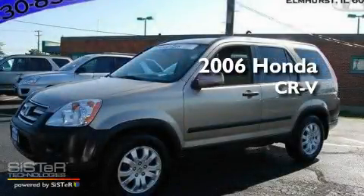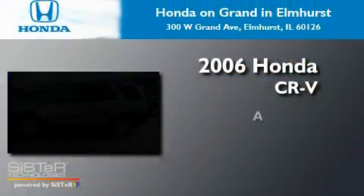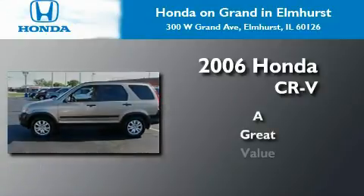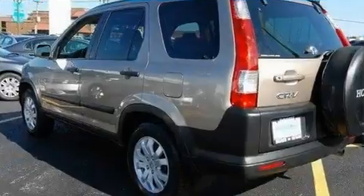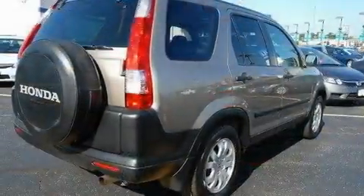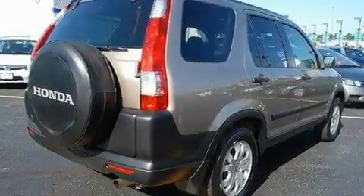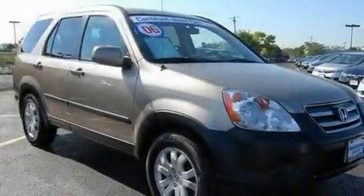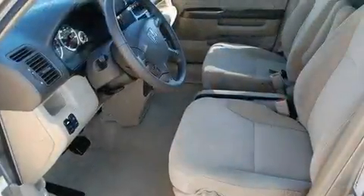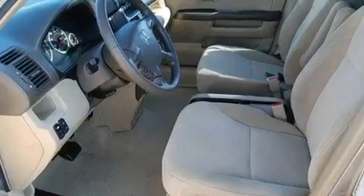This is a 2006 Honda CR-V. Its top features include a sunroof, heater vents for rear-seated passengers, cruise control, a CD player, aluminum wheels, a security system, a passenger side vanity mirror, traction control and stability control systems, steering wheel controls, and this vehicle has fewer than 51,000 miles on the odometer.